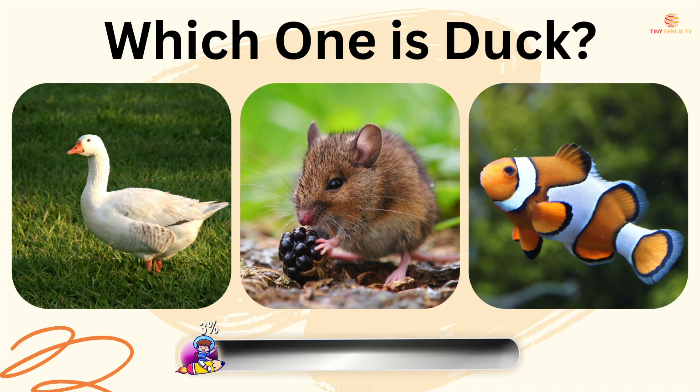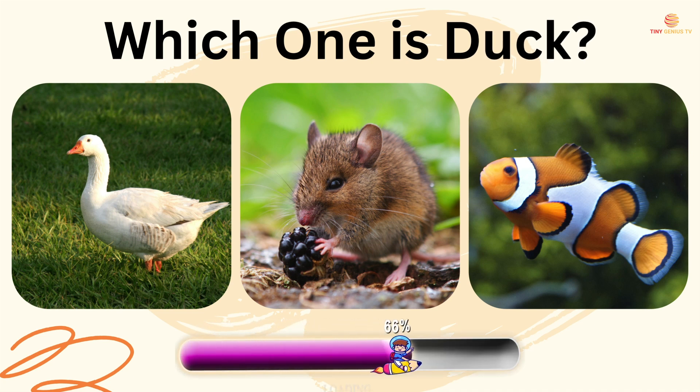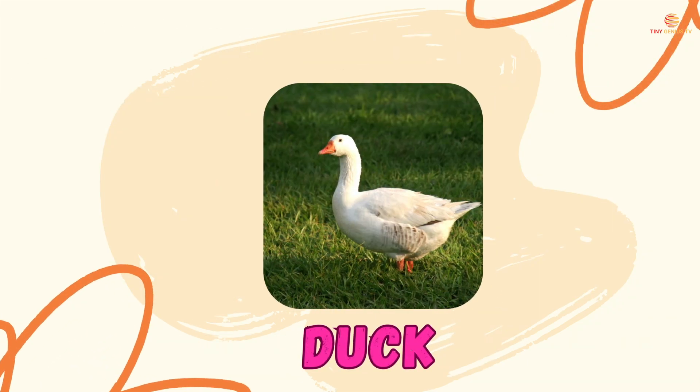Which one is duck? The first one is duck.